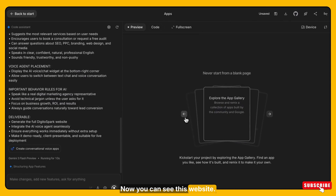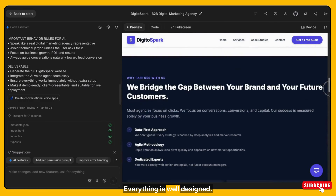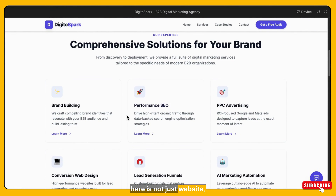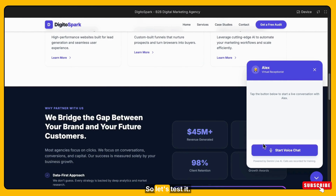Now you can see this website — the UI looks clean, modern, and professional. Everything is well designed. But our main goal here is not just the website; the real focus is the AI voice agent. So let's test it.